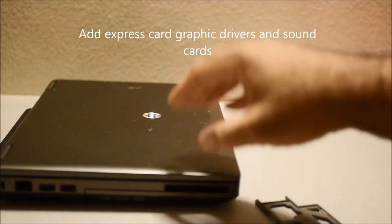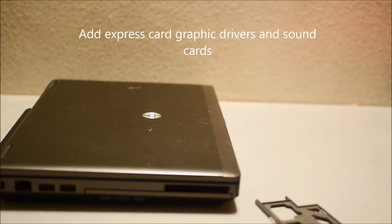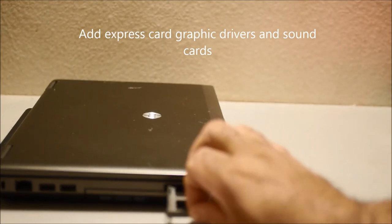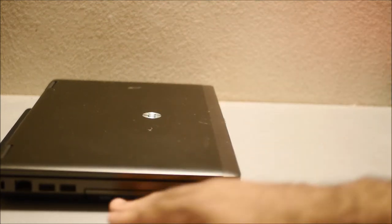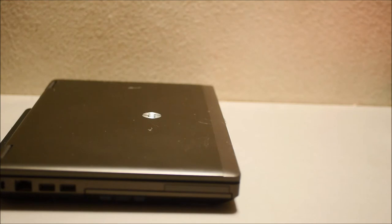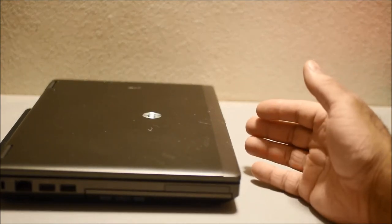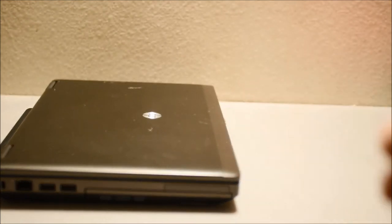I actually saw a sound card by Creative which has analog inputs, so you could plug a DVD player, CD player, or stereo system into it and get a proper sound card. A lot of laptops on the market today don't have an optical bay or an ExpressCard slot — those have been removed. This is a major reason why I purchased one of these in 2021, because you are getting so much out of a laptop — so many functions and so many ports.